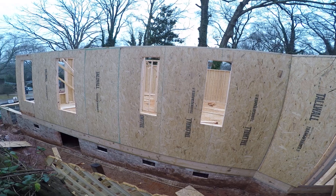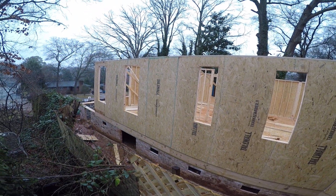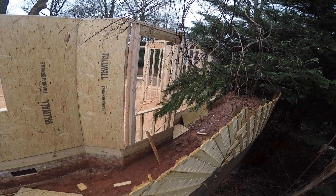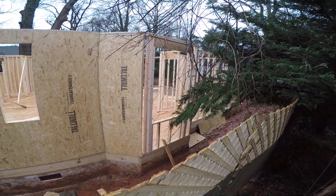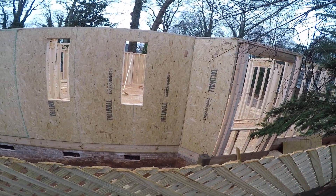It started to rain pretty good here so they wound up stopping for the day. It looks like the front porch area — I'm thinking that gravel area is going to be a back patio.